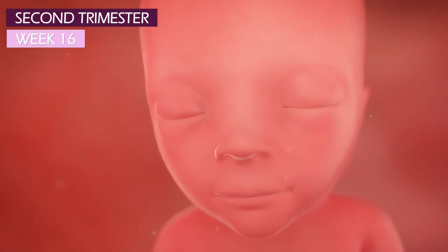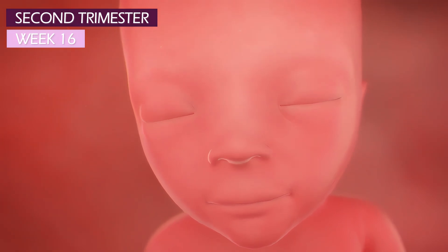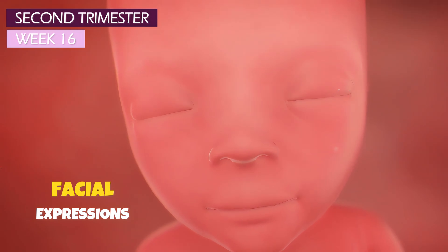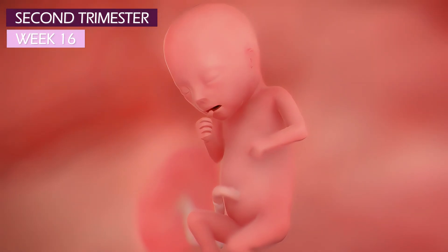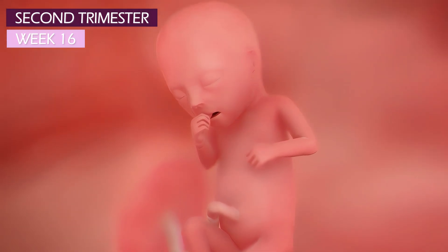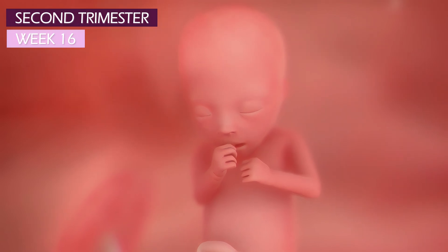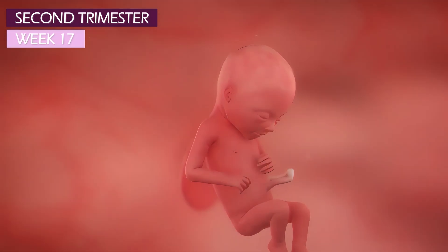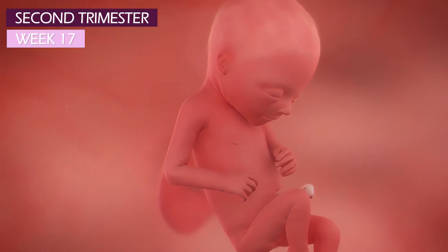At week 16, thanks to those developing facial muscles, your baby is capable of making a few facial expressions, even at this early stage. The chin is still small and mouth is wide. In comparison, the eyes are huge, closed, and spaced wide apart. Body fat is just starting to form, with skin that's practically translucent.